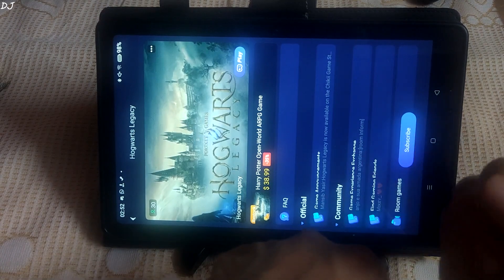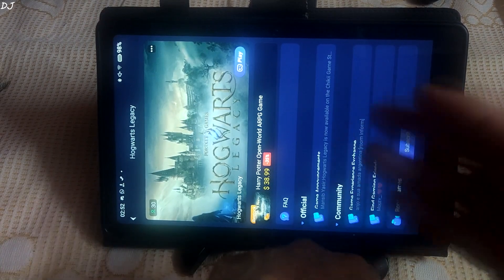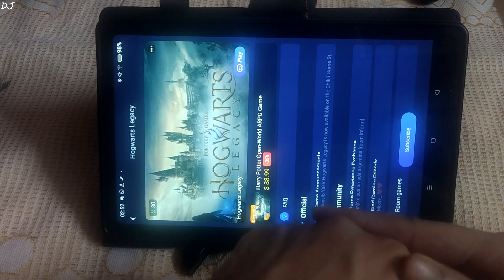Welcome back guys. In this video I will be showing you some gameplay of Hogwarts Legacy running on my Realme Pad using Cheeky Android Cloud Game Streaming Service.